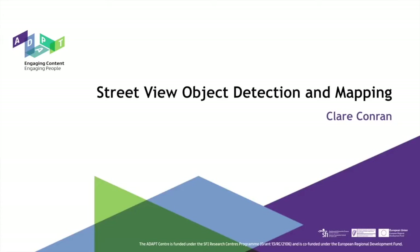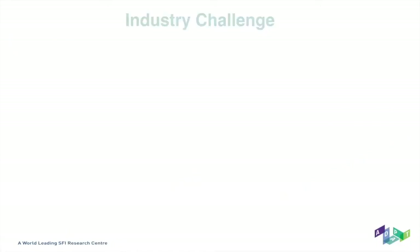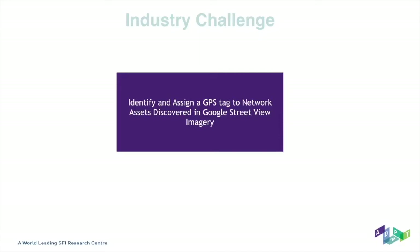The system uses technology to discover and geotag assets in street level imagery. The team created a fully automated computer vision pipeline using advanced deep learning for object discovery and position. We also used stochastic modelling for optimal dual location. The industry challenge facing us was to create a system that could identify and assign a GPS tag to network assets discovered in Google Street View imagery, partly by leveraging existing image data.